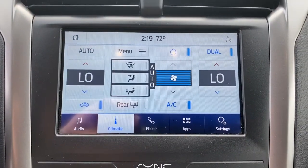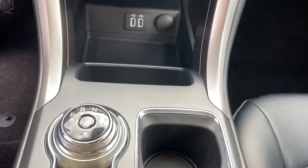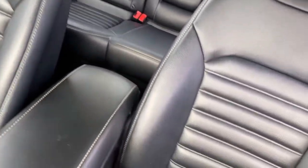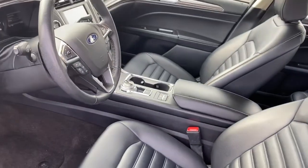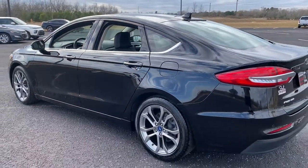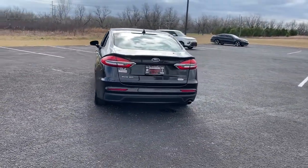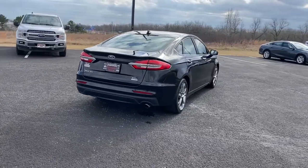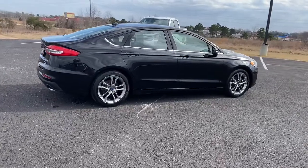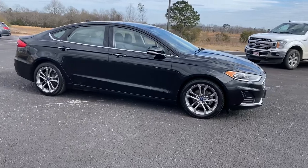Feel the confidence that comes from making your daily drive in this efficient four-door with an upscale feel. Our knowledgeable staff will take care of every detail and give you an outstanding test drive experience. We'll see you next time.